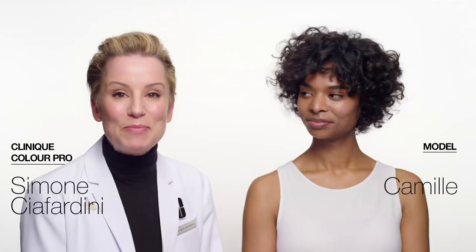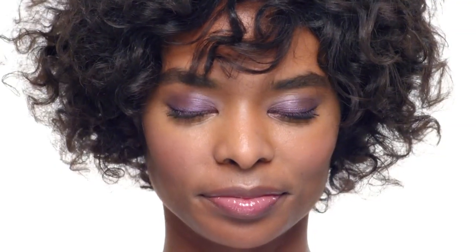Hi everybody, my name is Simone and I'm part of the Clinique Color Pro team. Today I'm going to show you one of spring's most popular trends, which is the bright vibrant color washed eye. We're seeing a lot of dual toned eyeshadows this season, and the one thing to know is to pick a color that is opposite of your skin tone so it really pops.